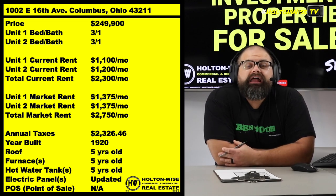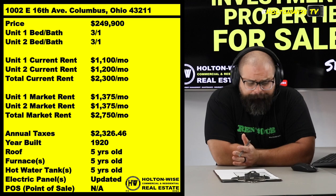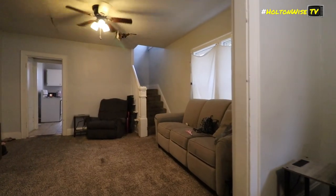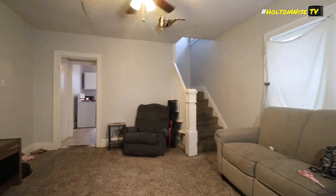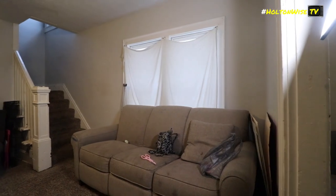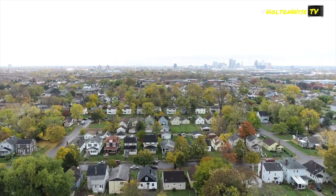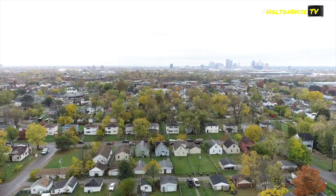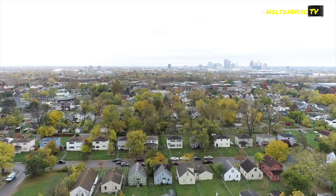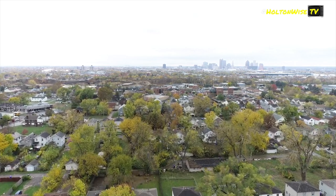The rents in Columbus — if you want to look at skyrocketing rents, take a look at rent rates in Columbus over the last decade. Currently we've got one tenant paying $1,100 and the other paying $1,200, but at the next rental increase we could probably get these up to $1,375 each — so you could be bringing in $2,750 a month for only $249,900, which blows the one percent rule away, and you're in a growth market. I couldn't imagine what that rent rate is going to be 10 years from now. Columbus is where you want to be to park your money long term.